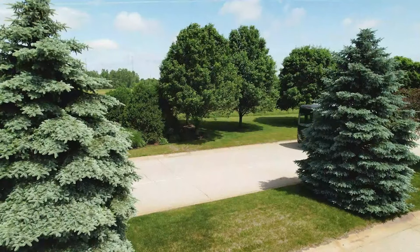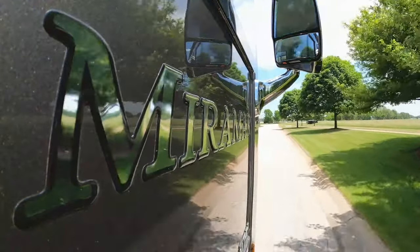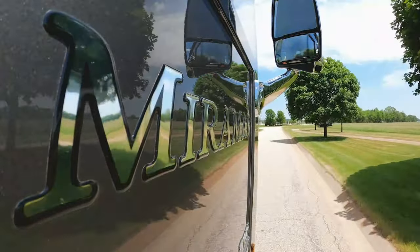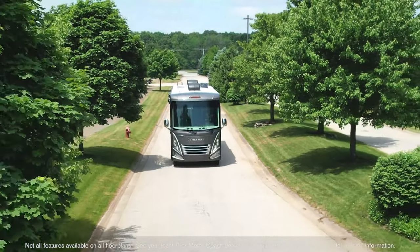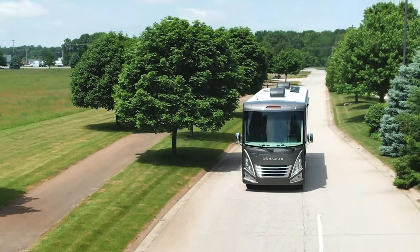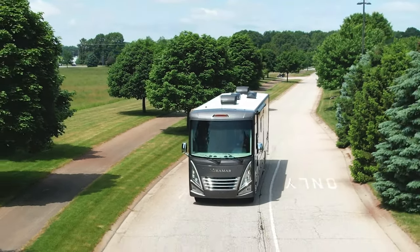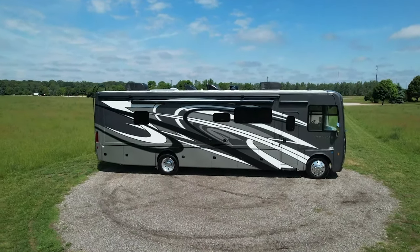This is built on a Ford F53 chassis. Powering your Miramar you're going to get a 7.3-liter V8 with 335 horsepower, 468 pound-feet of torque, and a six-speed transmission that is going to help wind this baby out. Go ahead and put the hammer down — 80 gallons of gas on this, and we'll show you where to fill up when we head outside.